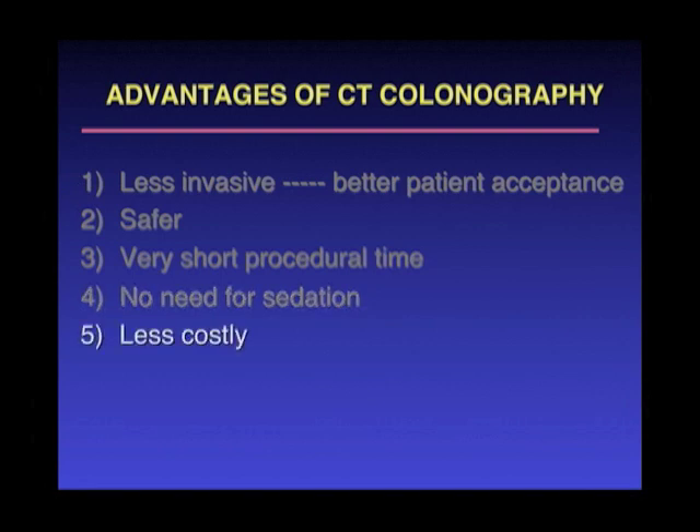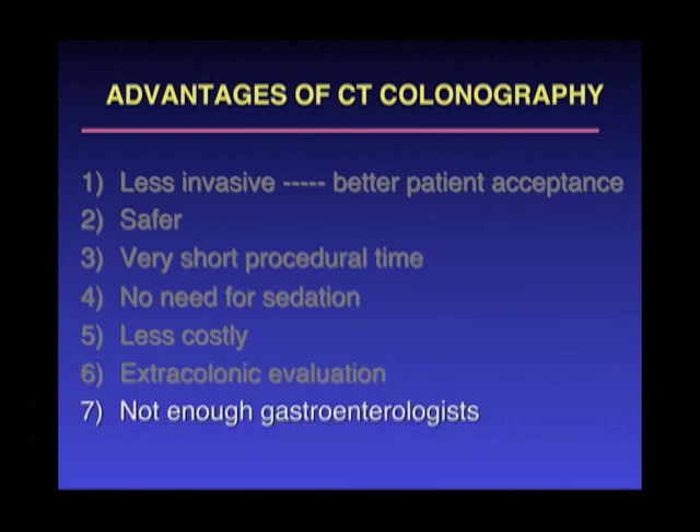It is less costly than standard colonoscopy. It also affords the ability to evaluate everything outside of the colon as well. And even gastroenterologists will admit that there are not enough of them to perform the number of screening colonoscopies that will be needed in the coming years for the baby boomer generation, where there are just many more Americans over the age of 50.